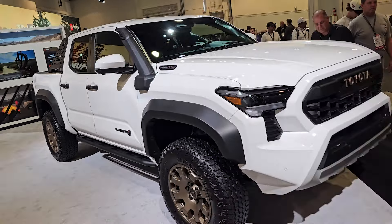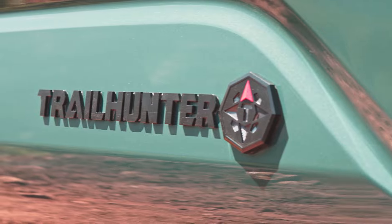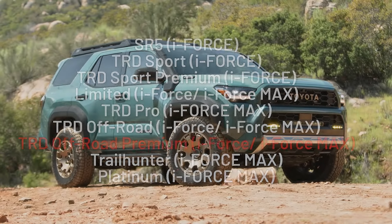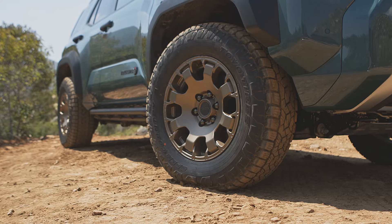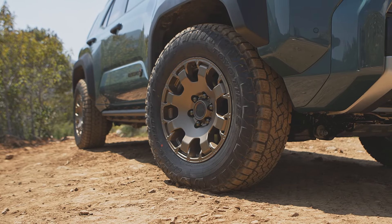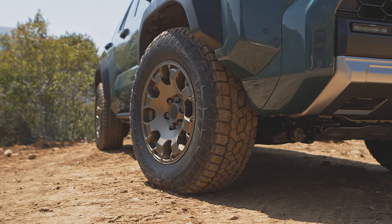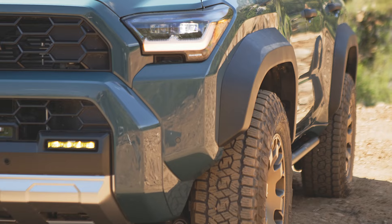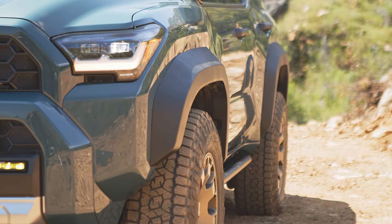Remember last fall when the Trailhunter package for the Tacoma was revealed? That new Trailhunter trim is offered above the already capable TRD Pro package for the new 4Runner as well, making for a factory-built overlanding rig in 2025. An out-the-gate prepackaged overlanding Trailhunter 4Runner might be a great solution for those looking to spend time well away from the paved roadway and don't have time to shop for aftermarket parts and build and customize — just wrap all the popular overlanding options into a single payment.